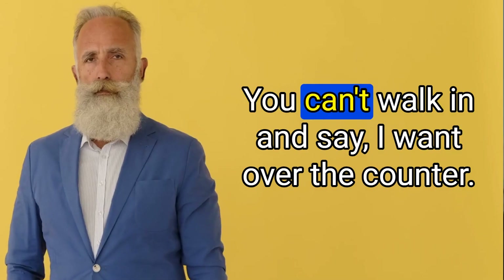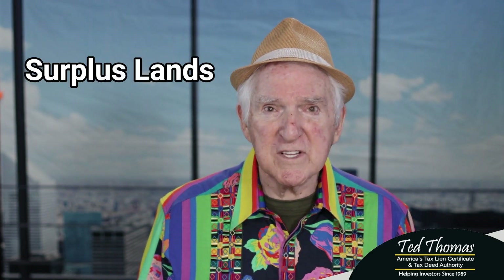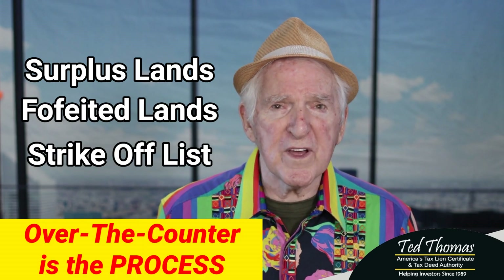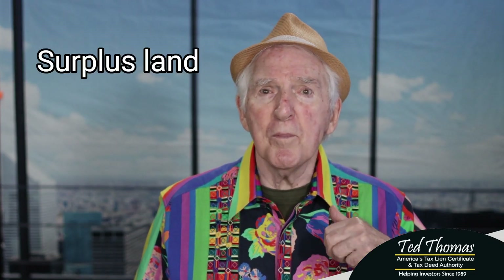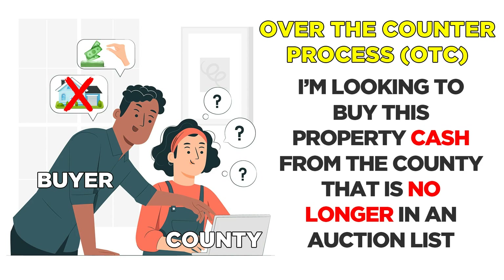Buyer beware. In my 30 years of doing this, I've had to remind every student that went to buy over-the-counter that you're probably going to have to explain what you want. You can't walk in and say, 'I want over-the-counter.' Over-the-counter is a process, not the name of a property. It could be surplus lands, it could be forfeited lands, it could be a strike-off list — there are many names for over-the-counter property. In Florida they might call them surplus lands or leftover lands. Over-the-counter is the process.